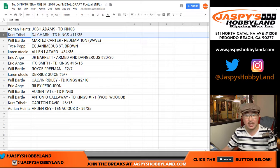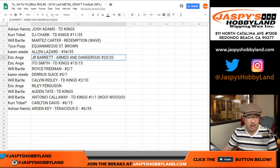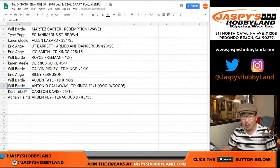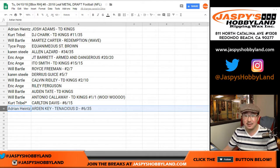Adrian gets Josh Adams, Touchdown Kings. Kurt gets DJ Shark, Touchdown Kings, 11 out of 35. Will Bartle gets Martez Carter, redemption wave parallel. Tice gets Equinemius St. Brown. Karen Steele gets Alan Lazard, 34 out of 35. JT Barrett, Armed and Dangerous, 20 out of 20. Ito Smith, TD Kings, 15 out of 15 to Will Bartle. Royce Freeman, 2 out of 7 to Karen Steele. Darius Geist, 5 out of 7 to Will Bartle. Calvin Ridley, 2 out of 10 to Will Bartle. EA gets Riley Ferguson. Will Bartle gets Odden Tate, TD Kings. And Antonio Calloway, TD Kings, 1 of 1 to Will — all aboard the Big Hit Express, whoop whoop! Kurt gets Carlton Davis, Last Bot Mojo, 6 out of 15. And Adrian gets Arden Key, Tenacious D, 6 out of 35.